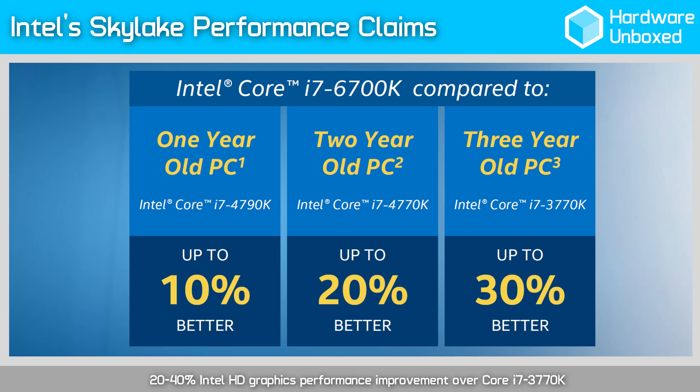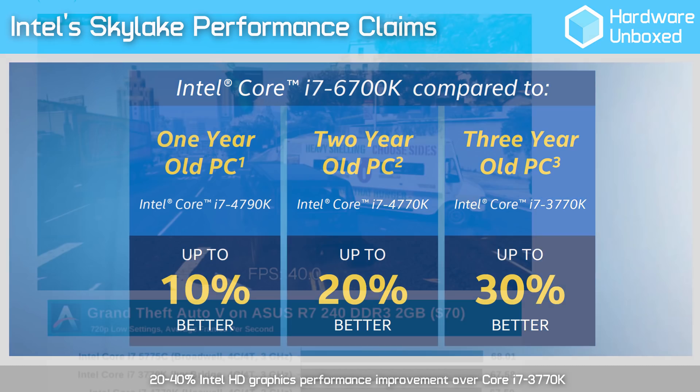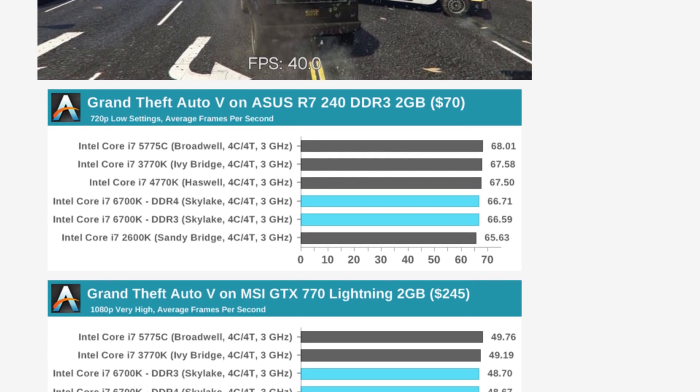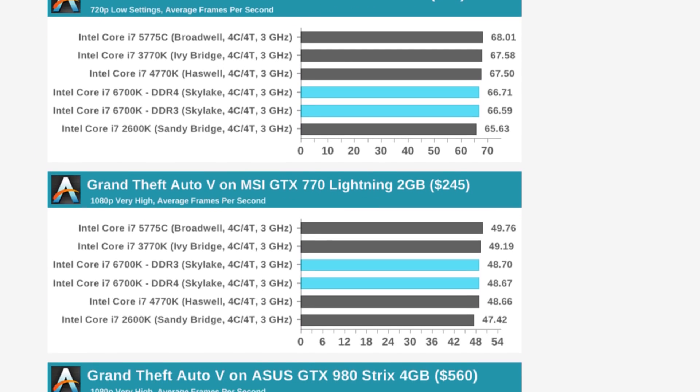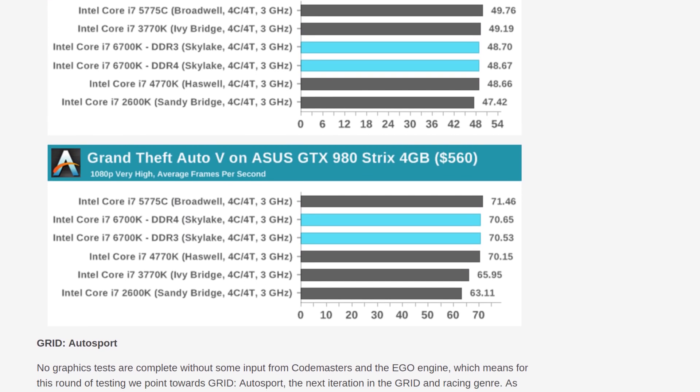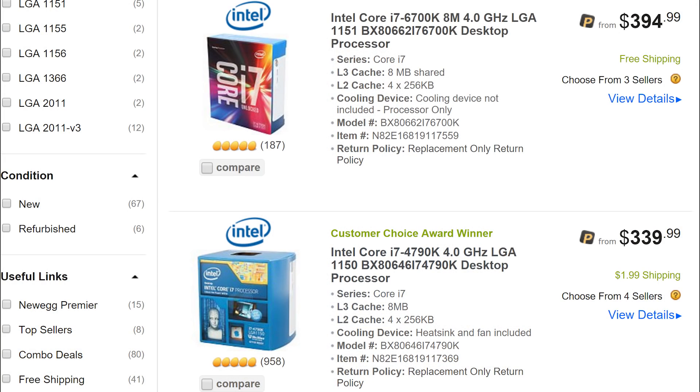IPC performance has only been improved by up to 10%. Leading tech site Nantech also found in a clock-for-clock gaming comparison that Skylake was no faster than Haswell and in many instances was even slower, which was an odd discovery. In the end, I concluded that Intel's most powerful and efficient architecture yet — Skylake — was for the most part a disappointment. This wasn't even taking into account the fact that six months later, the 6700K would still retail for around 20% more than the 4790K.